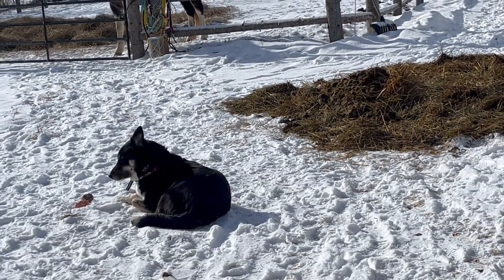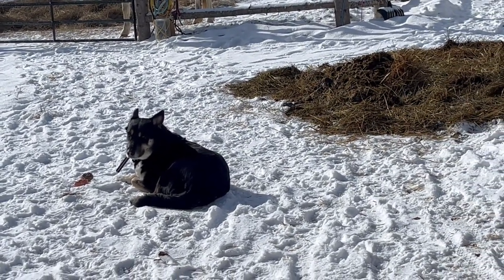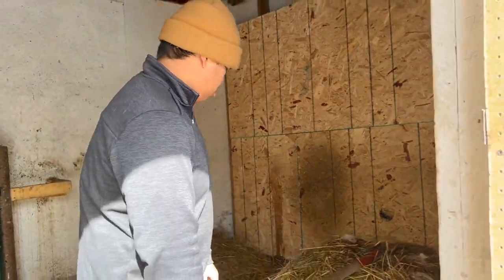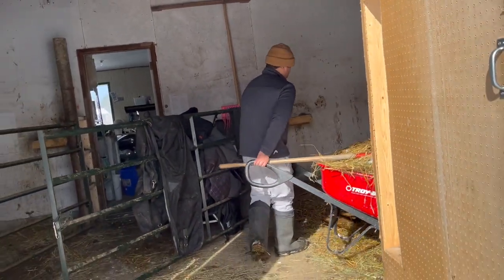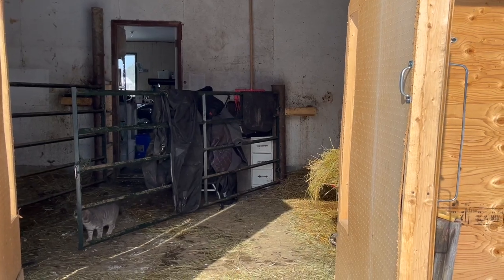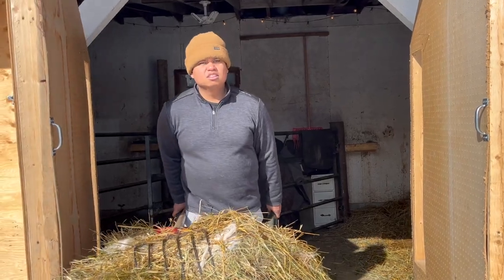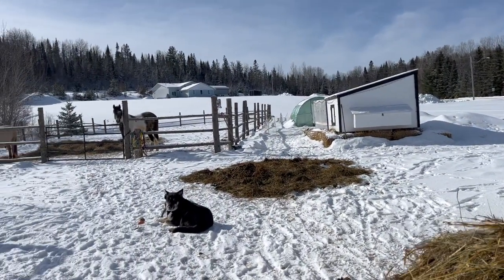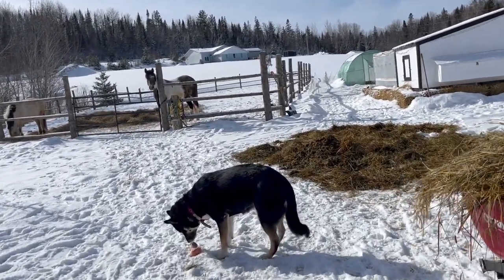Nala's just chilling out here in the snow. Good girl, Nala. You know what I have noticed? Ever since we brought the puppy home, Nala's not running off as much. That's good. She kind of just wants to stick around with the puppy. Nala, you guarding your baby? She's not gonna share her food though.